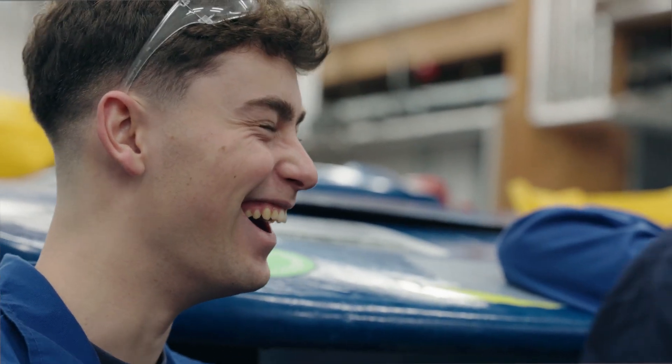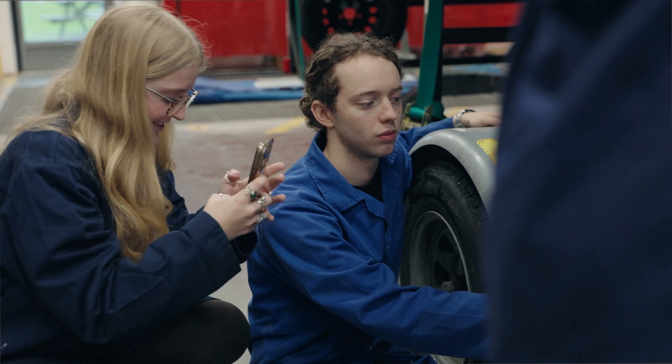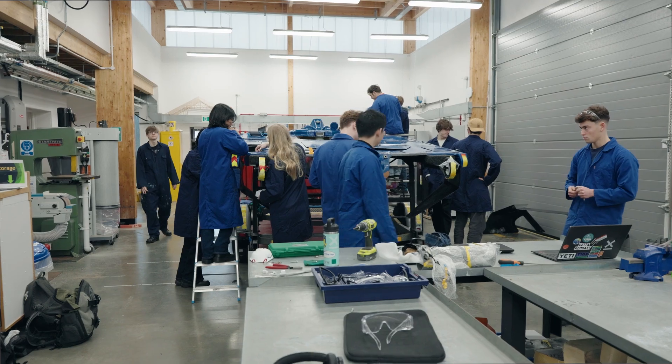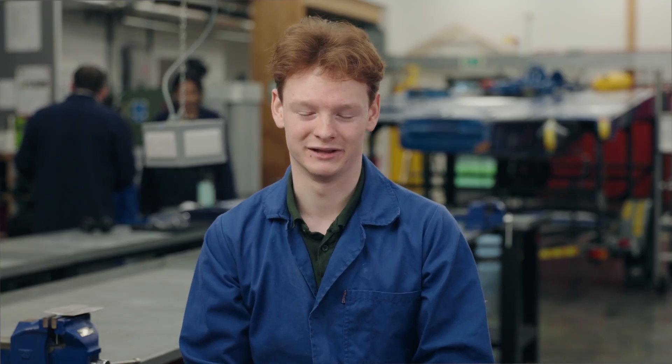We started it up last year, having seen the boat sit outside for a few years, and thought we need to get this back in the water. We really used our skills taught in lectures and applied them to the boat. We were able to completely refit all mechanical and electrical systems on board, taking the boat from a non-functional state to racing it for the first time in five years.